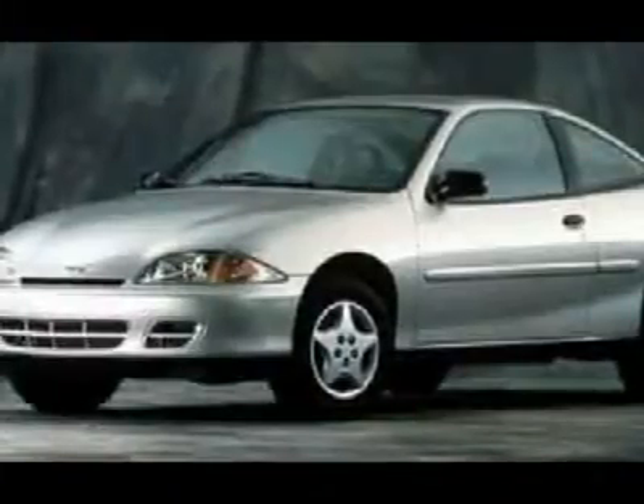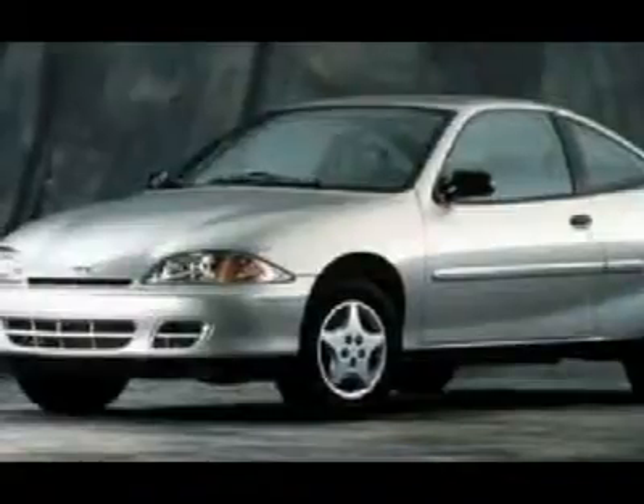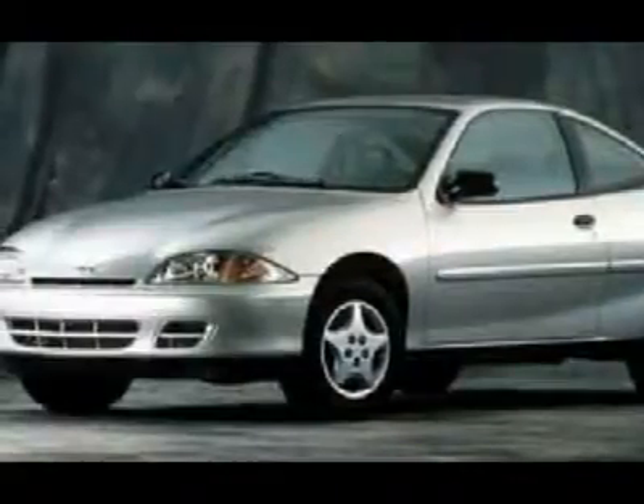Standard on all models are body color body side moldings, and the body panels are made from galvanized steel providing excellent corrosion protection.